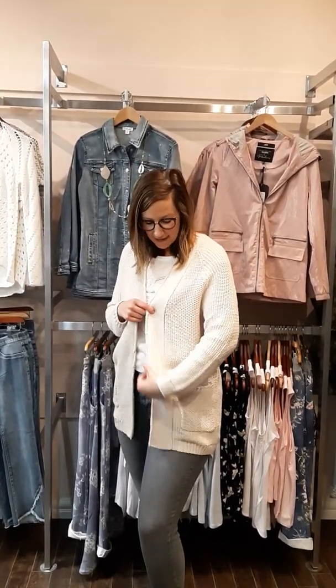Hi ladies, Laura from Revolution Boutique here. It is that time of the week where we show you some great new arrivals. From Asqualo for this spring is this nice taupe colored cardigan, and yes it has pockets — it is so nice, it'll be great for those chillier days that we're having this week.